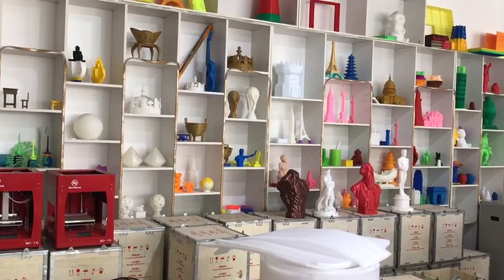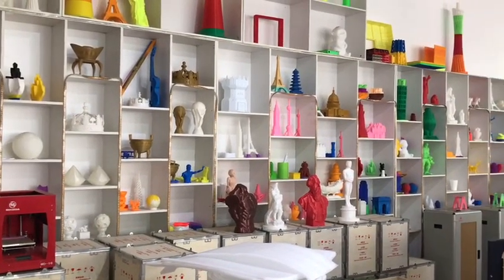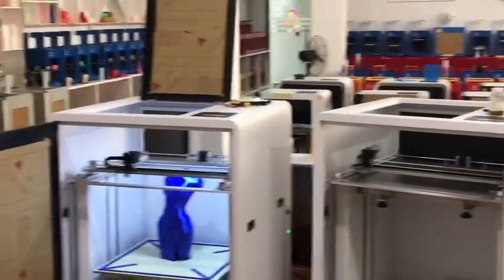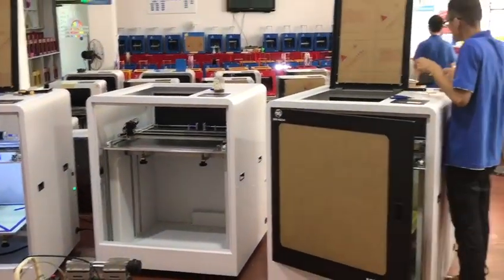Welcome to Minda 3D printer manufacturer in Shenzhen, China. Minda established in 2009. Alibaba 9 years gold supplier.